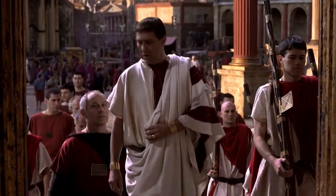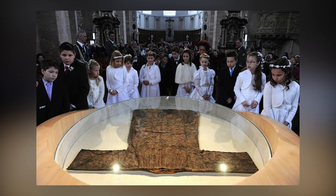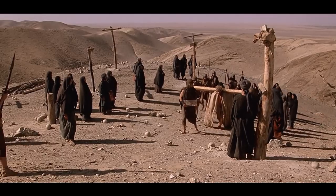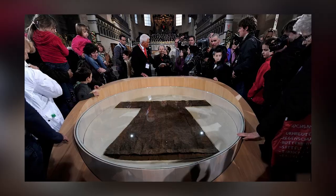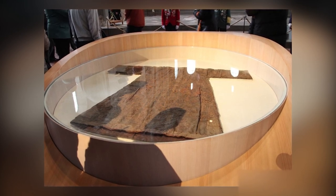The Holy Robe has only been publicly displayed on rare occasions. In 1512, Emperor Maximilian I's demand to see the relic sparked irregular pilgrimages to Trier, where it is still kept. The most recent public viewing took place in 2012, drawing over half a million pilgrims. Pope Emeritus Benedict XVI spoke of the Holy Robe's profound significance, noting that it brings to life the final moments of Jesus' earthly existence and reflects the unity and indivisible nature of the Church. While the exact origins remain shrouded in mystery and scientific dating is lacking, its presence continues to inspire awe and reverence among believers.